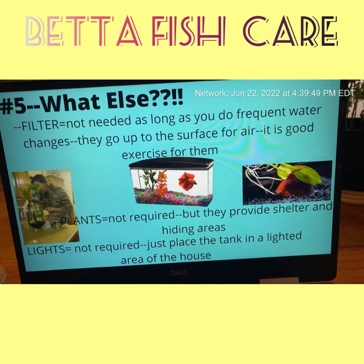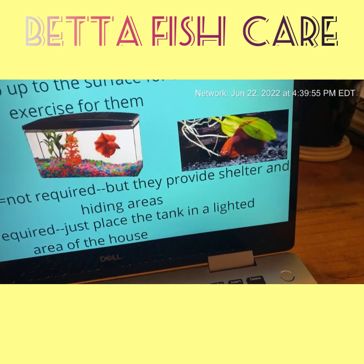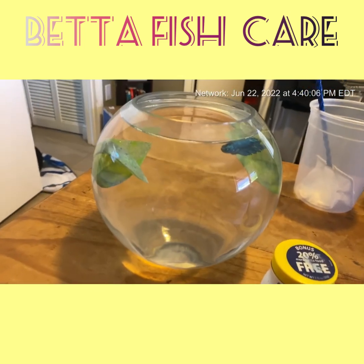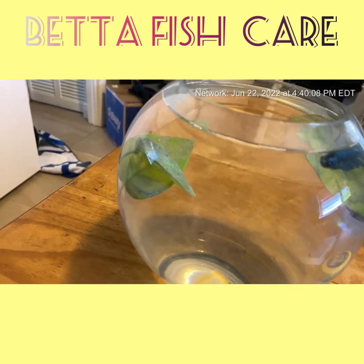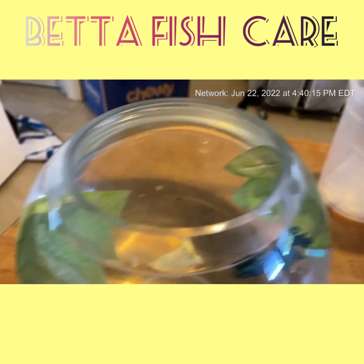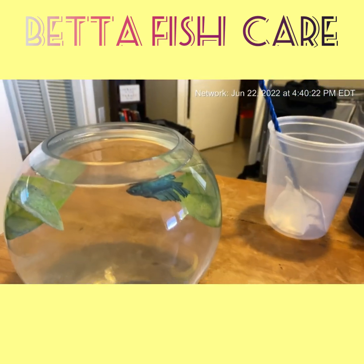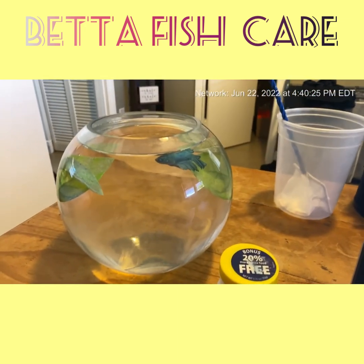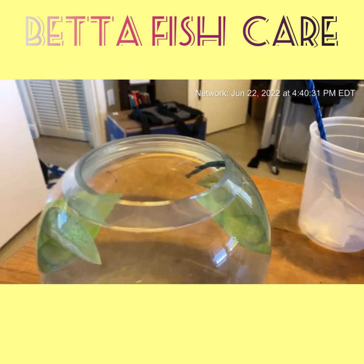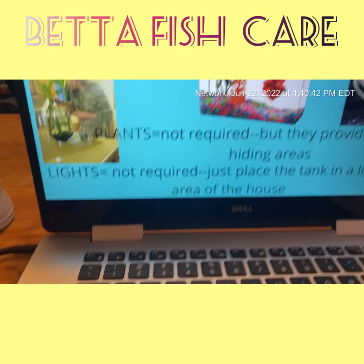Plants are not required but they provide shelter and hiding areas. That example is a live plant. This is the only tank I do not have live plants in — these are plastic plants. He definitely hides in there — he'll hide back here, hide under here. He really uses both plants. I think it's worthwhile looking around for some plants, even just plastic ones.